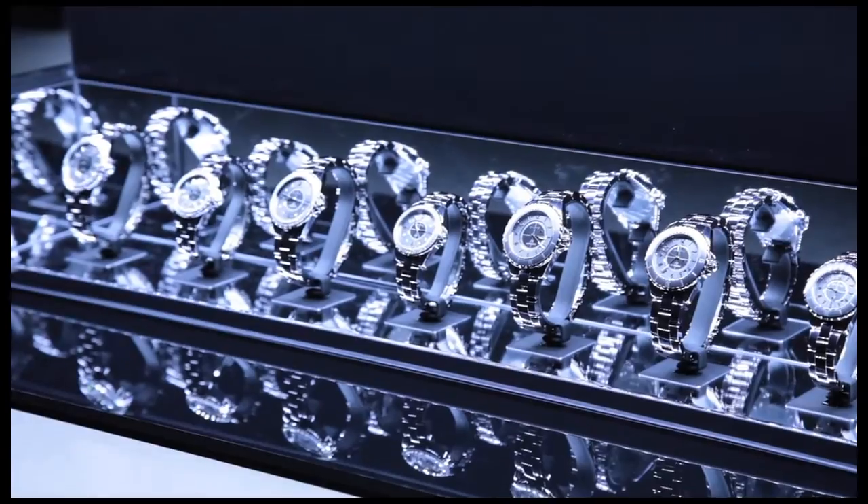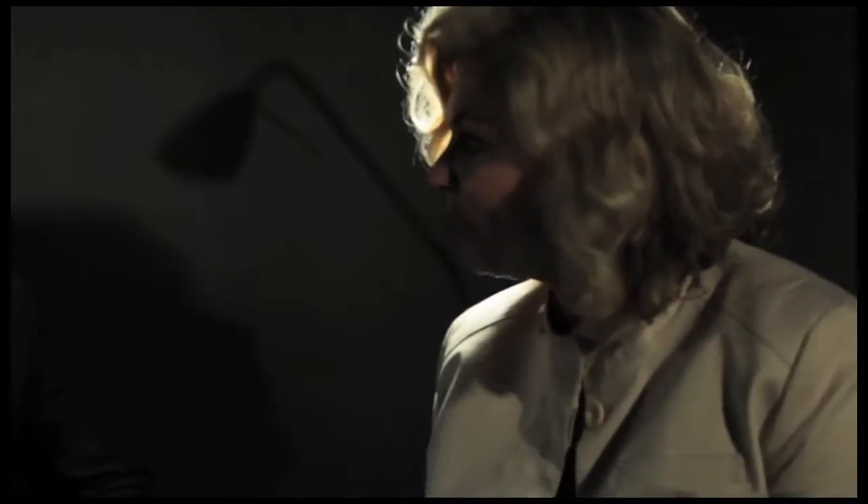We're at Chanel, and we're here with Mr. Philippe Mougenot, who's the president of watches and fine jewelry. Philippe is going to tell us what is the big news of Chanel this year.